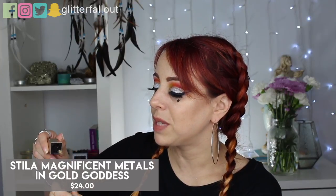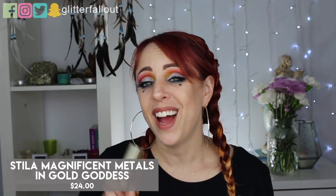I have the Stila Magnificent Metals in Gold Goddess. I used this all the way through — you can see it's just empty and the doe foot applicator is visible through it. This was my favorite and I'm so bummed because it looks like there's still product in there, but every time I try to scrape it nothing comes out — it's kind of dried out by now. This was such a great color. If you are into gold shadows, gold glitter, anything gold, this is a must-have. I'm definitely going to be buying another one.